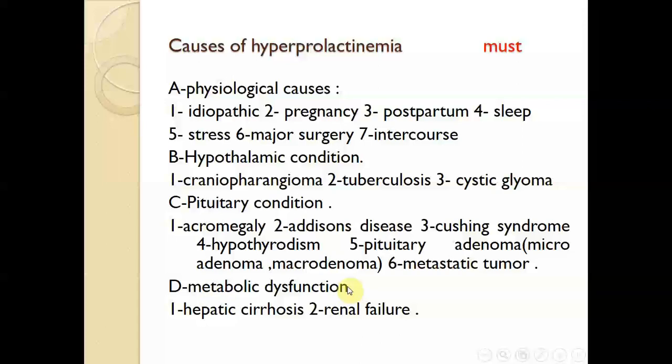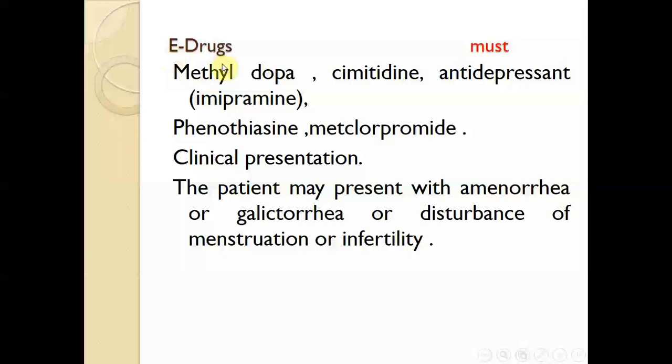Metabolic dysfunction causes include hepatic cirrhosis and renal failure. Drugs can affect dopamine secretion; when the inhibitory effect of dopamine on the anterior pituitary is lost, prolactin is released and exerts its effects in the body.